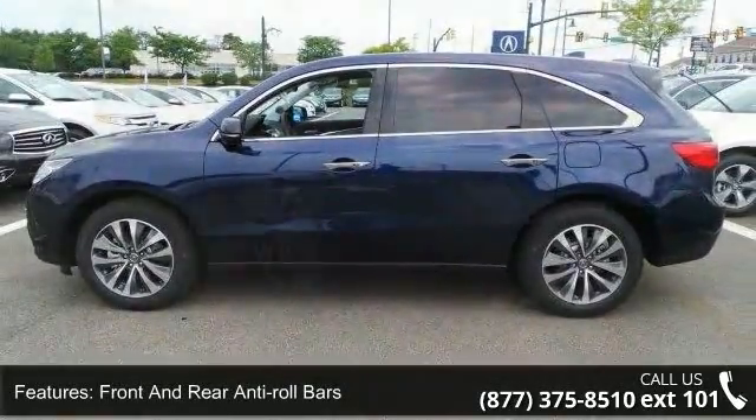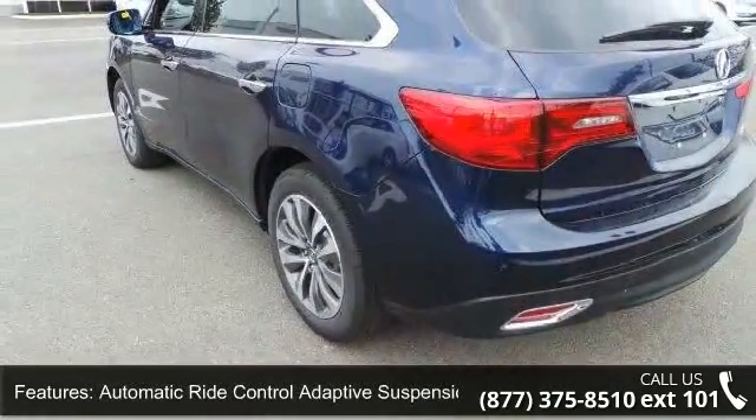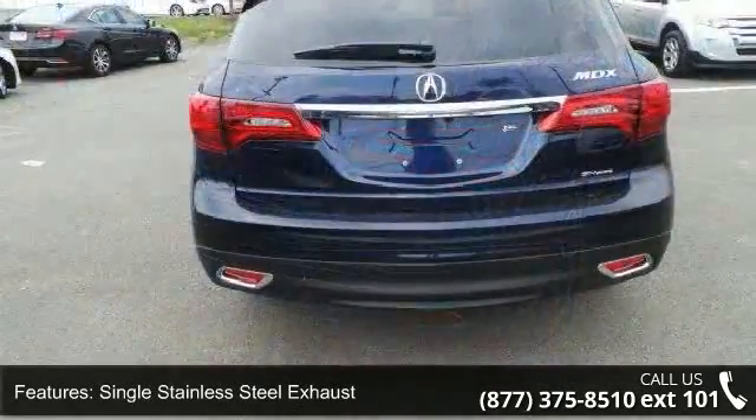Additional features include electric power assist speed-sensing steering, single stainless steel exhaust, permanent locking hubs, electro-mechanical limited slip differential, and 19x8.0 machine-finished aluminum alloy wheels.